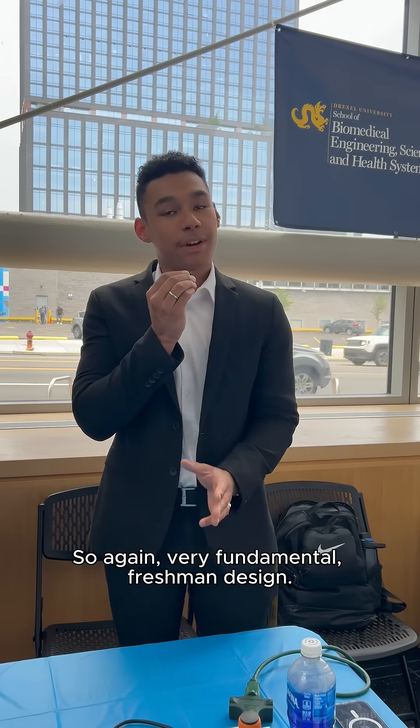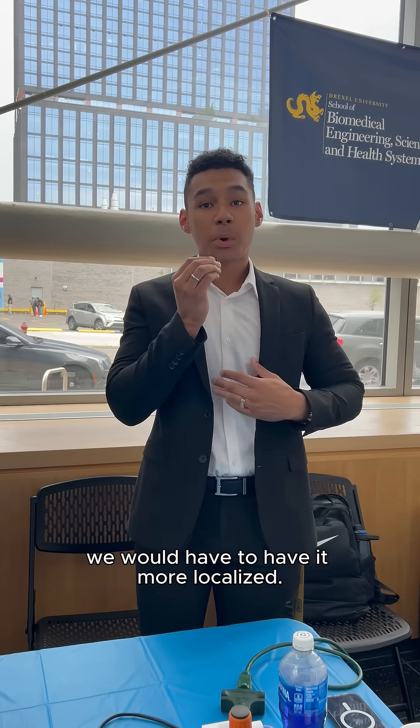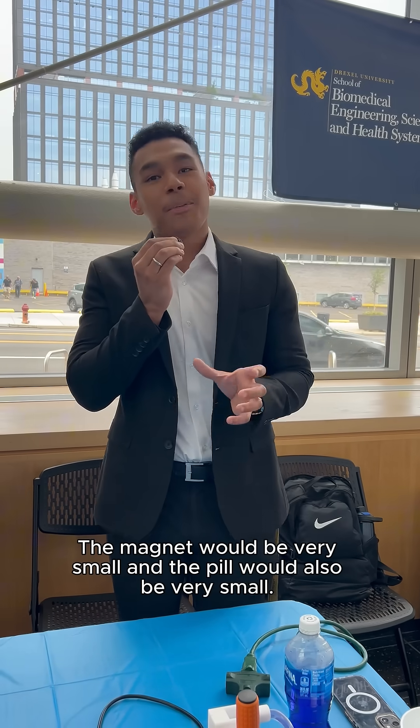This is very fundamental freshman design. If we were to develop this further, we would have to make it more localized — the magnet would be very small and the pill would also be very small. Thank you guys for your time.